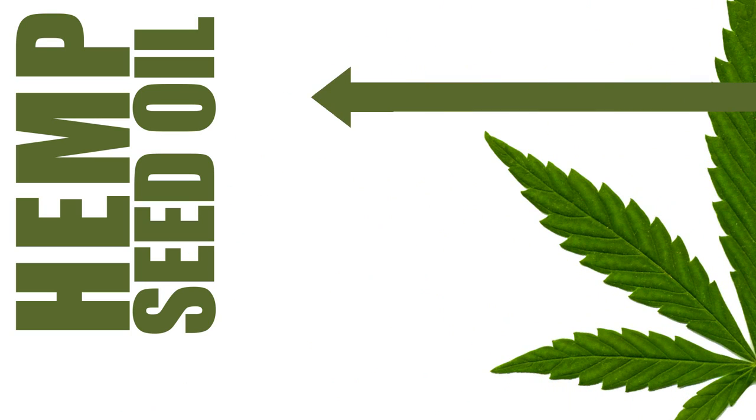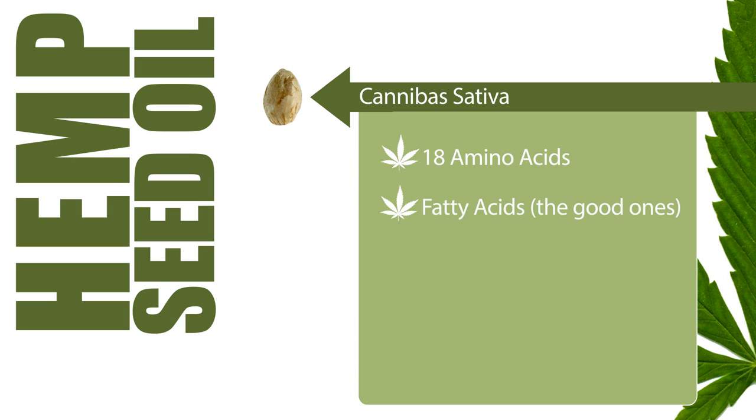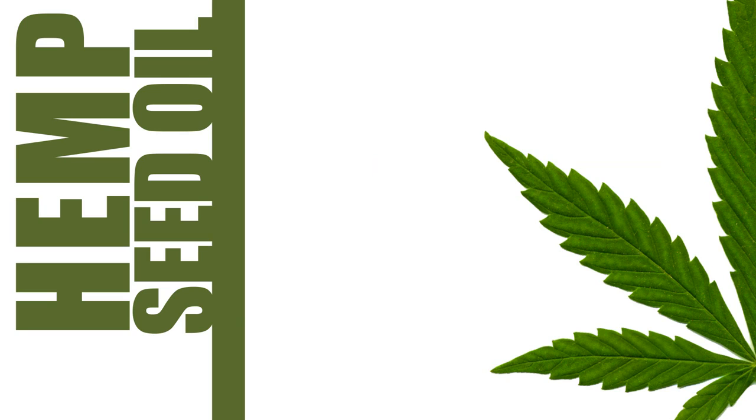Hemp seed oil is cold pressed from the seed of the cannabis sativa and naturally contains 18 key amino acids, including 10 essential amino acids, fatty acids like omega-6 or linoleic acid and omega-3 or alpha-linolenic acid, antioxidants such as vitamin E and carotene, minerals and proteins. Hemp seed oil is reputed to be the most unsaturated oil derived from the plant kingdom and has been dubbed nature's most perfectly balanced oil.